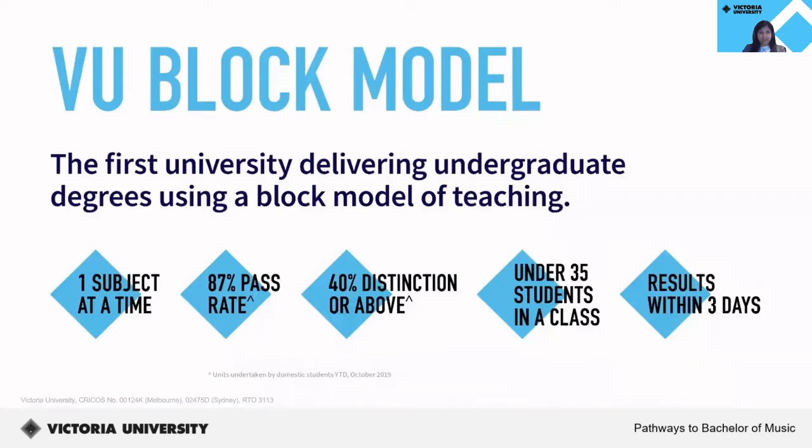At Victoria University, we have revolutionized tertiary education with our award-winning block model. The block model allows students to focus on one subject at a time rather than juggling multiple subjects over a six-month period like at other universities, and is offered to students in all years of our undergraduate degree. With the VU block model, you'll be fully focused on each subject. If you are fascinated by one particular subject, you can immerse yourself in it. And if you don't enjoy it, you will be pleased to have it finished in only four weeks without having to wait until the end of the semester to know your result.